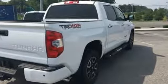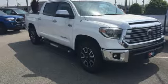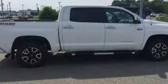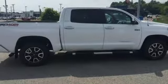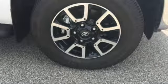Tow haul mode, electronic shift on the fly, i-force engine, trailer brake controller, integrated navigation system with voice activation, power heated mirrors, front heated leather bucket seats, aluminum wheels, gas pressurized shocks, auto dimming rear view mirror, and automatic transmission.